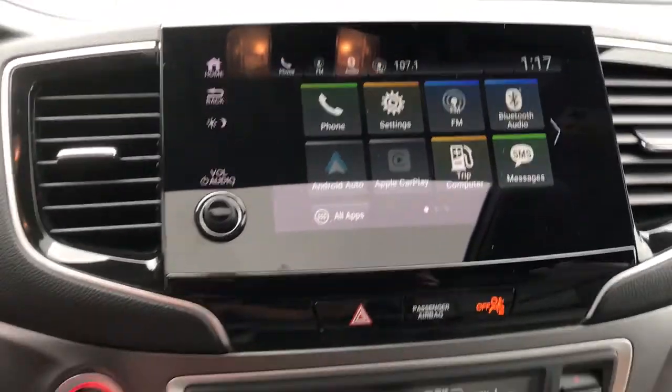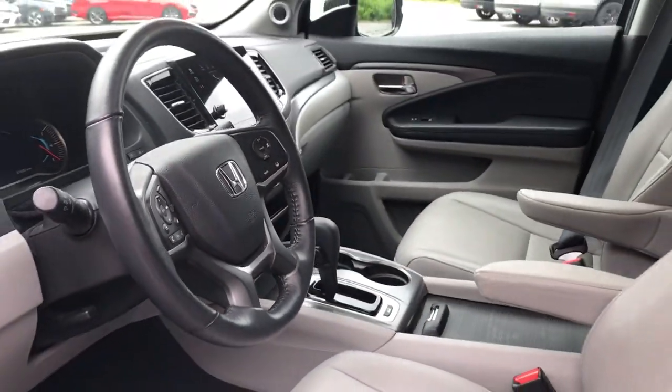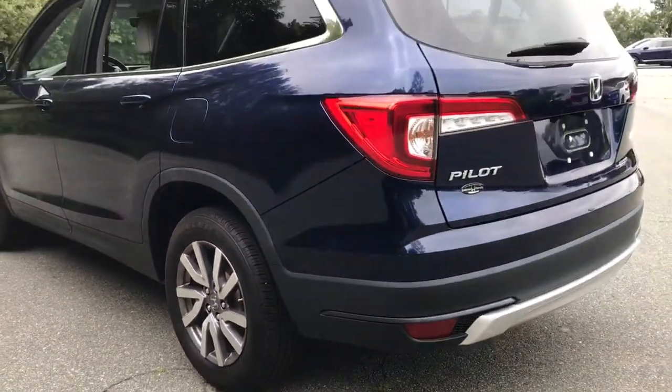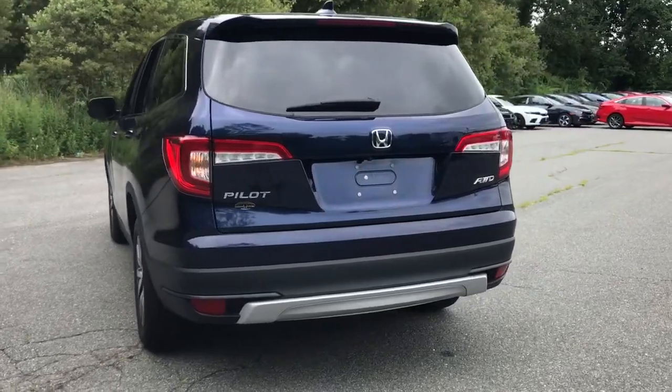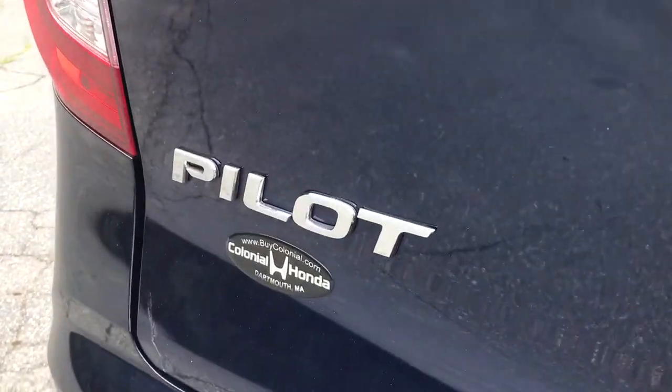The following are some of this vehicle's highlighted options: heated driver's seat, keyless entry, all-wheel drive, third-row seat, power liftgate, satellite radio, lane-keeping assist, sunroof, remote engine start, and backup camera.